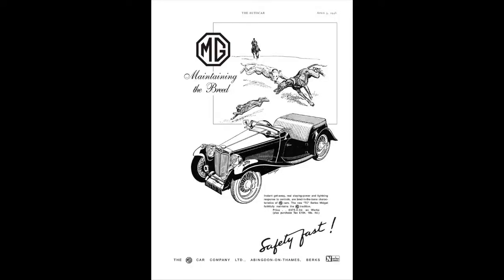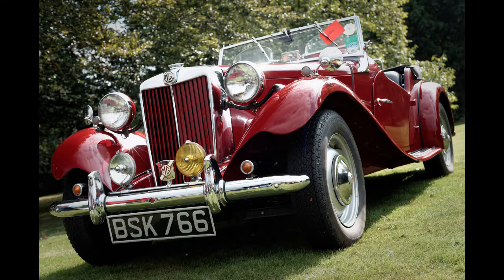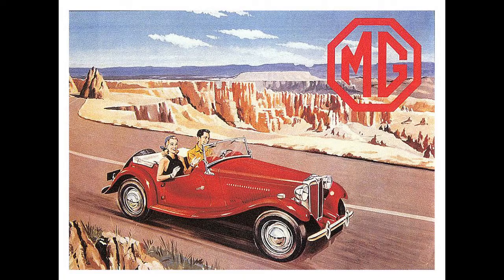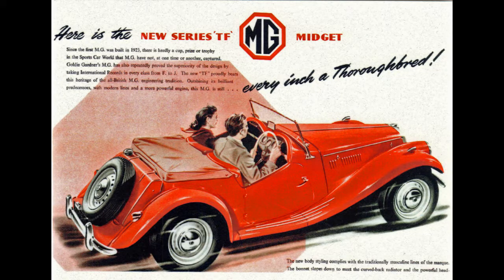In 1950, MG updated the TC and released the TD. It had uprated independent coil suspension, doing away with the leaf springs of the TC, a much more refined chassis, and it was just a generally more polished product. By 1953, when the model ended, almost 30,000 had been made, with all but 1,600 of them being exported around the world. By this time, MG had gathered a substantial following both in the UK and abroad, including here in Australia, and fans were excited for the next model.